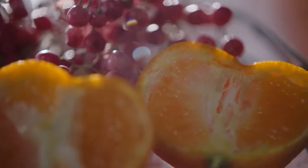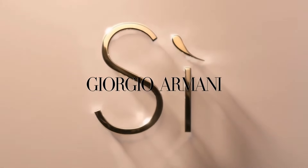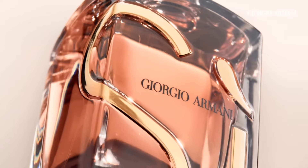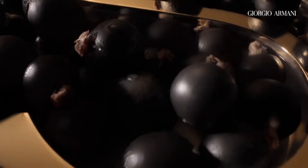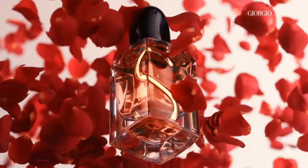When it comes to fragrance, Kendall opts for scents that are chic, modern, and versatile. One of her favorite perfumes is Sea by Giorgio Armani. This iconic fragrance features notes of black current, rose, and vanilla, creating a captivating and sensual aroma that perfectly complements Kendall's understated yet glamorous style.